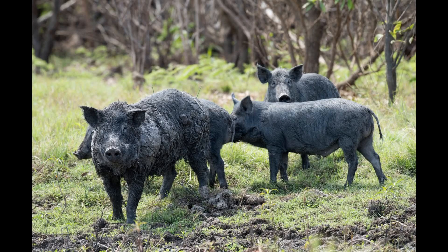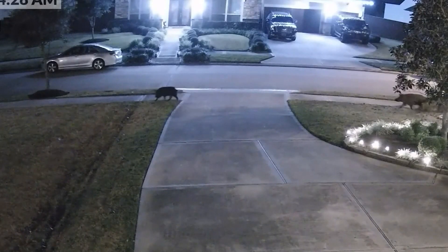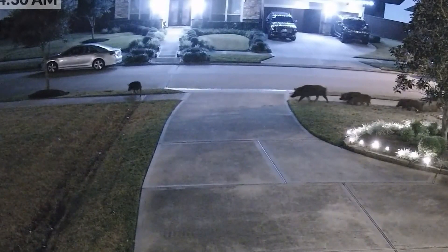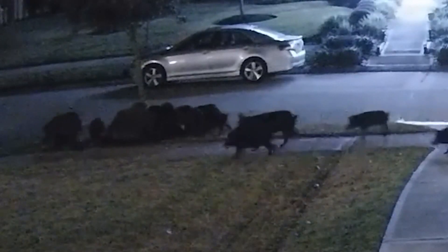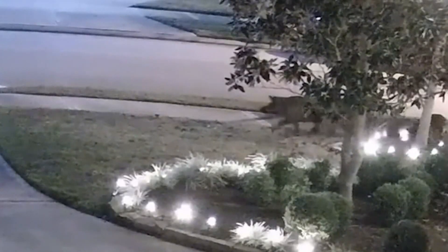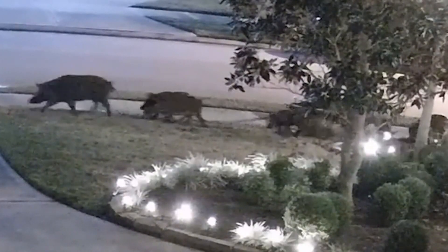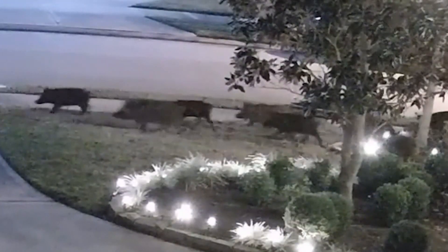Catching feral hogs like these isn't easy. But the Texas A&M AgriLife Extension Department hopes a new type of trap will do the trick. And all it takes is a click from your smartphone operated from home to capture the hogs. Taylor County Extension Agent Steve Estes talked about remote-triggered traps that can be used from home, while a phone notification can update you on what's biting.